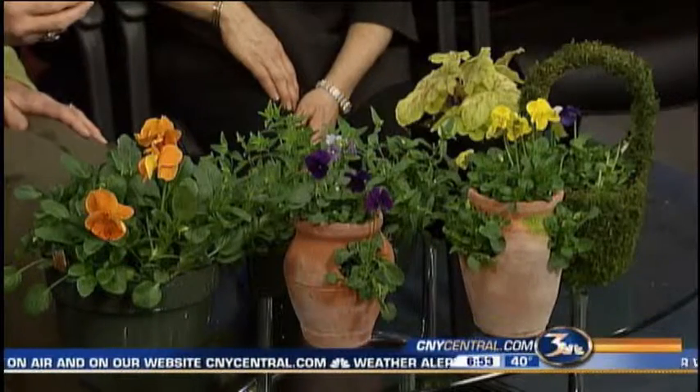And Carol joins us with spring, sort of. Yes, well, we've got to break through and get some spring at least in the house for a few weeks.